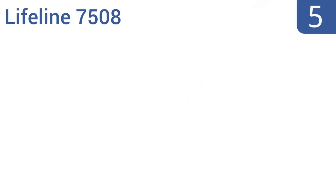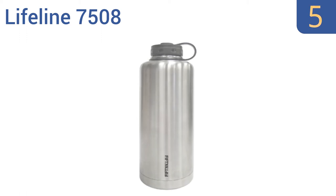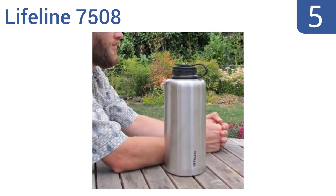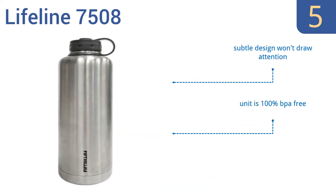At number 5, the Lifeline 7508 Stainless Steel Vacuum Insulated Double-Walled Barrel Style Growler will keep your beer nice and cold for hours without ever forming any condensation on the outside. It's also eco-friendly and made from 100% recyclable materials. Its subtle design won't draw attention, and it's 100% BPA-free, but it doesn't have a carrying handle.